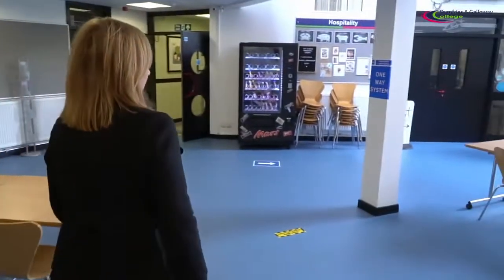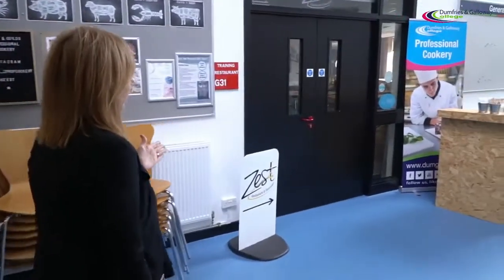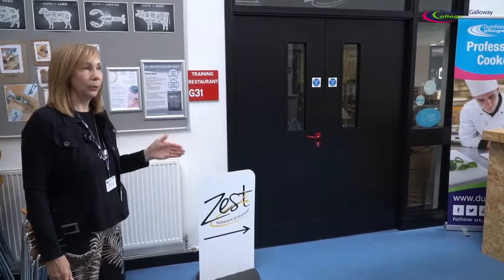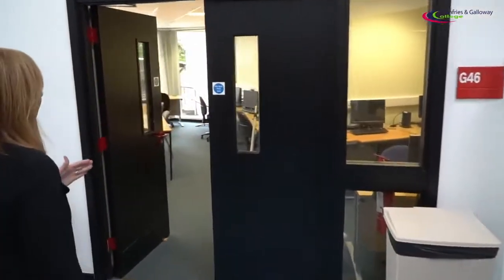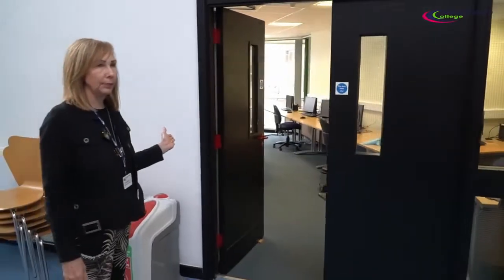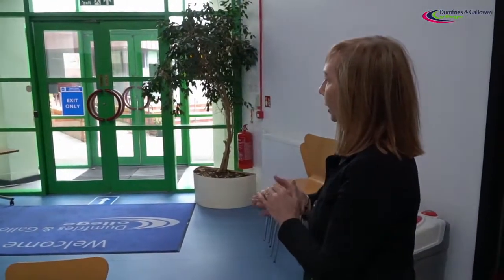Continuing through to the foyer here, to the left hand side we can access our main training restaurant. To the left hand side we also have further classrooms with computer suites. Looking forward, that is where our main exit is, which takes us straight through to the car park.